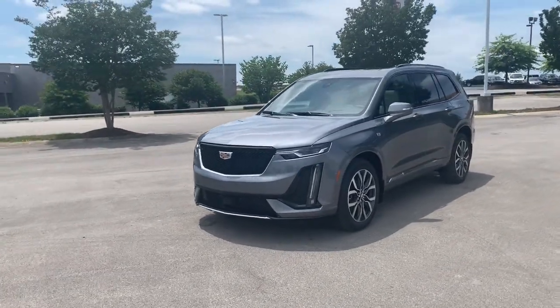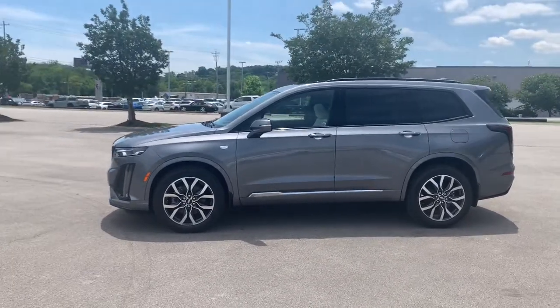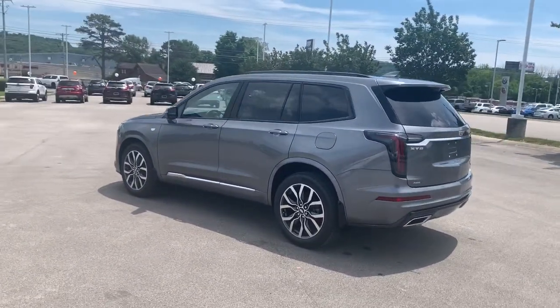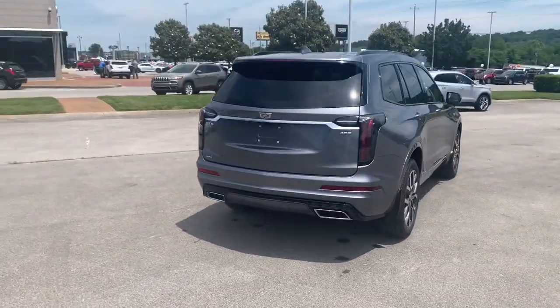You will love the features of this 2021 Cadillac XT6. This vehicle delivers the style, comfort, and efficiency you need to meet the needs of today's lifestyle. Confidence comes standard when you're behind the wheel, prepared for the journey ahead.